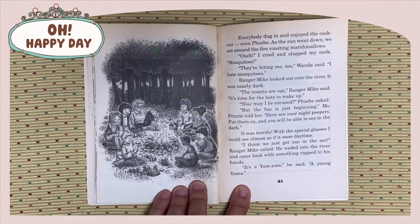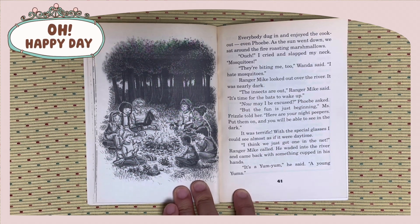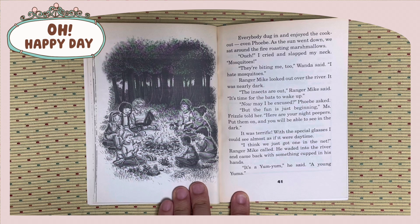Ouch! I cried and slapped my neck. Mosquitoes, they are biting me too, Wanda said. I hate mosquitoes. Ranger Mike looked out over the river. It was nearly dark. The insects are out, Ranger Mike said. It's time for the bats to wake up. Now, may I be excused? Phoebe asked.